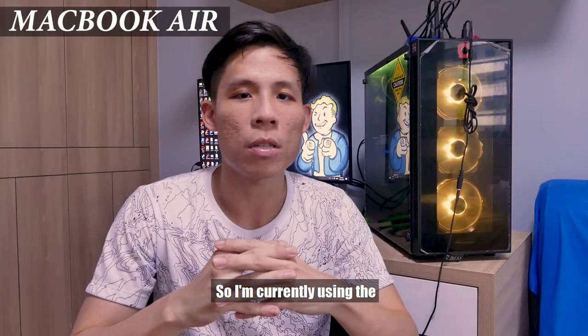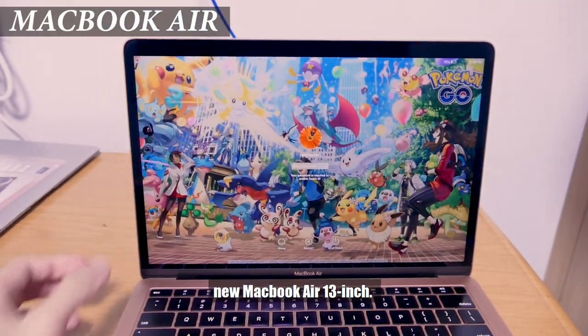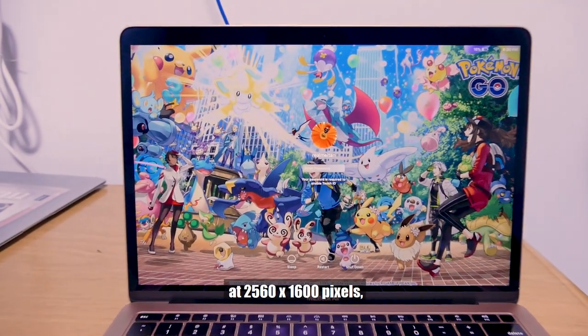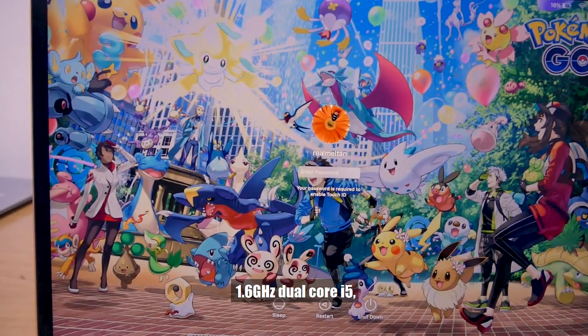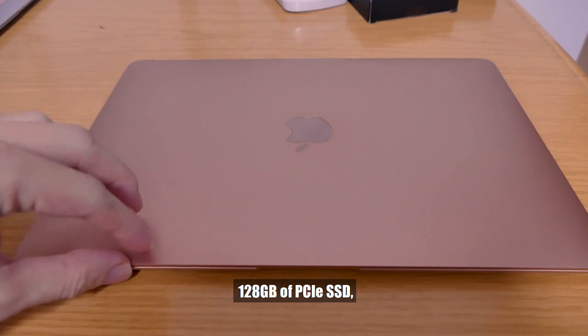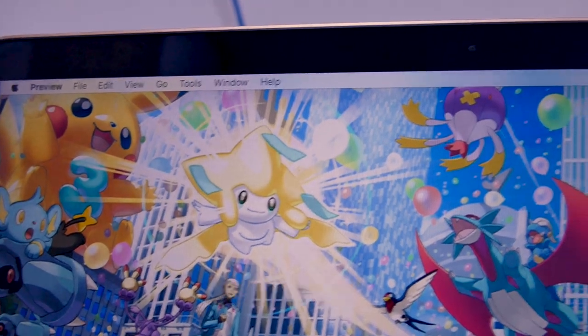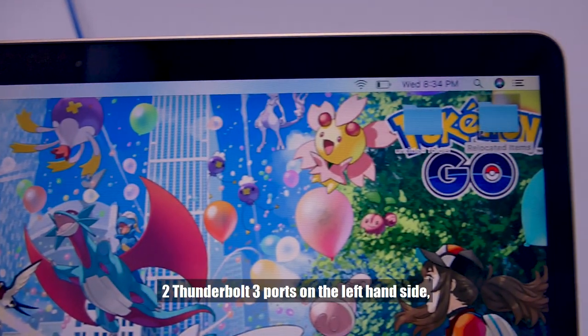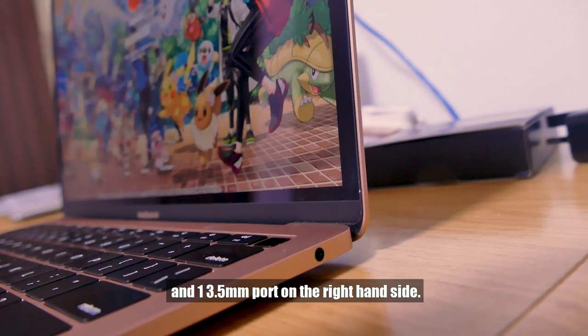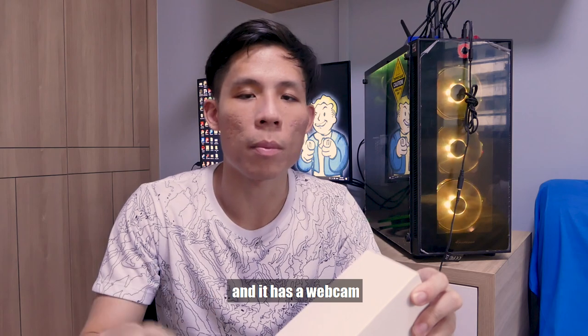I'm currently using the new MacBook Air, which comes with a 13.3-inch Retina display at 2560x1600 pixels, a 1.6GHz dual-core i5, 8GB of DDR3 RAM, 128GB of PCIe SSD, Intel UHD Graphics 617, two Thunderbolt 3 ports on the left-hand side, one 3.5mm port on the right-hand side, and a webcam for FaceTime.